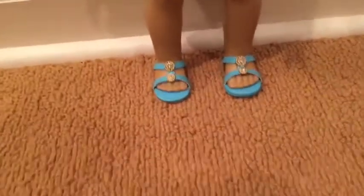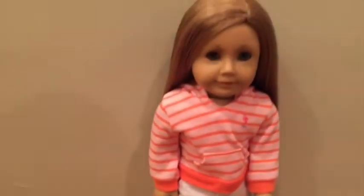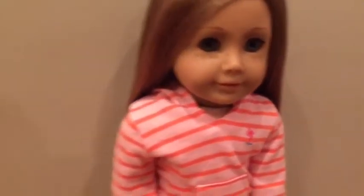This week Nikki is wearing the seaside fun outfit from American Girl and her hair, I just left it down.